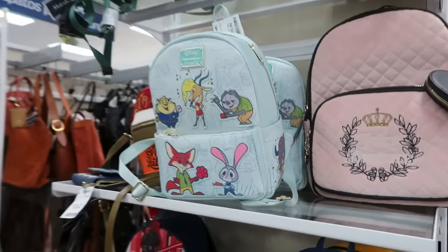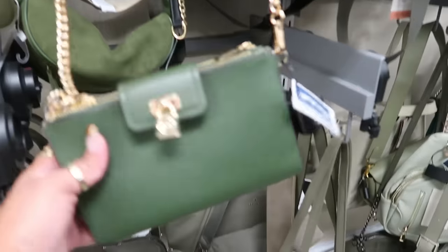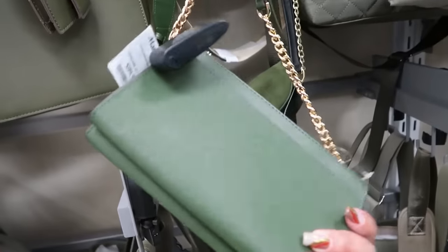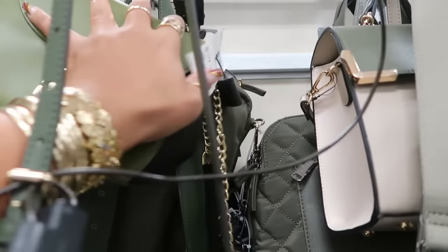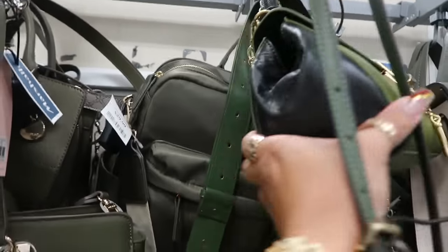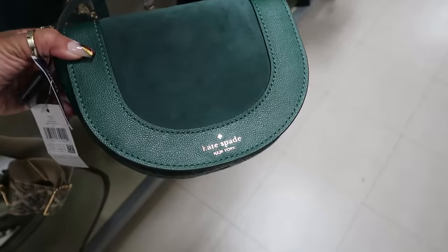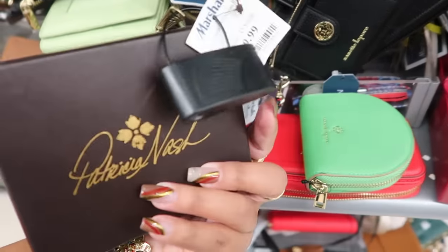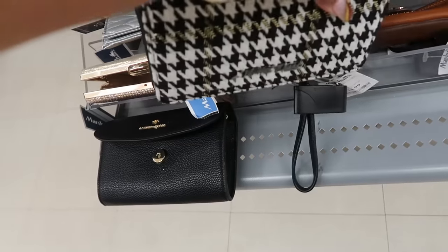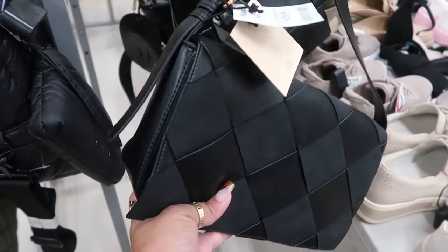There's a Loungefly for $60. This MK bag is $160, and I'm not sure about the brand on that one. Kate Spade — I've seen this one, I love the color — for $100.